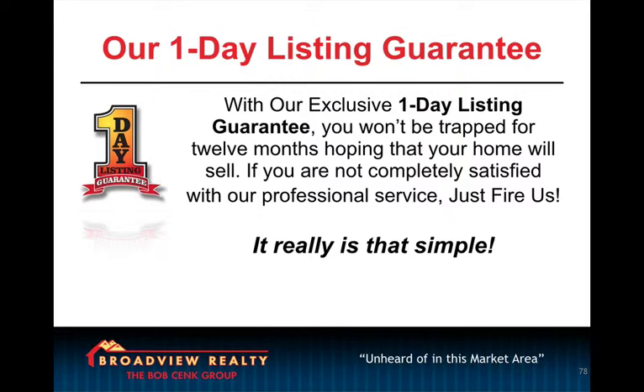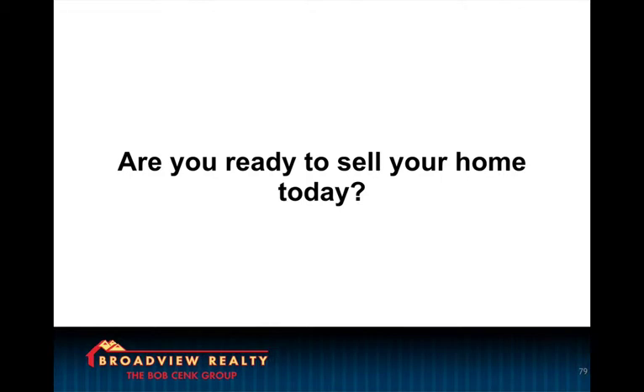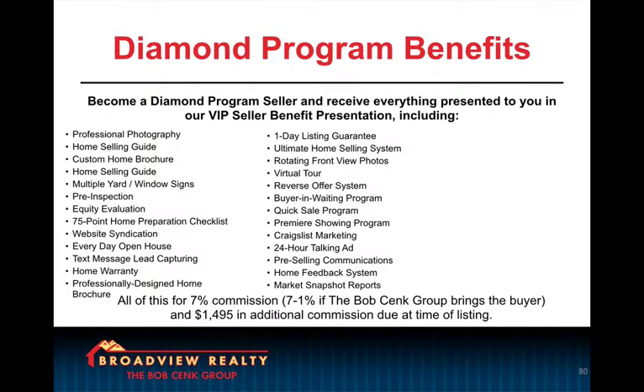Again, we go over the one-day listing guarantee again to let them know that they're not trapped if they're unhappy and to remove any resistance from doing business with us. Then we ask them: are you ready to sell your home?